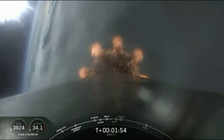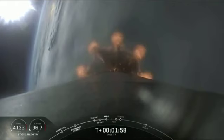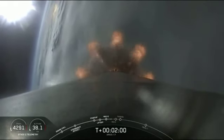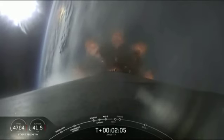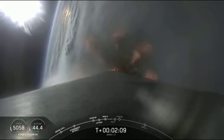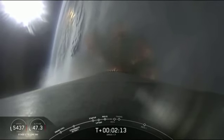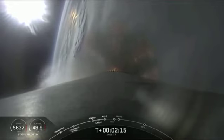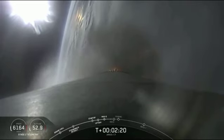Now today, first stage shutdown is planned for about T plus 2 minutes, 45 seconds. We won't be recovering the first stage today, so that leaves more propellant to burn to achieve the required orbit for the satellite. If you compare that to last week's CRS-18 resupply flight to the space station, on that mission the first stage shutdown almost half a minute sooner than today. We needed to reserve enough propellant to be able to turn the first stage and return it all the way back to the launch site.